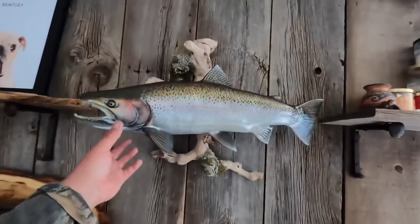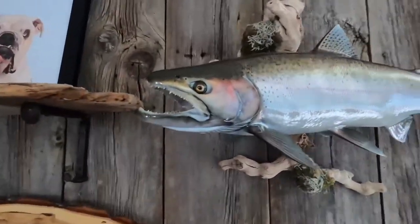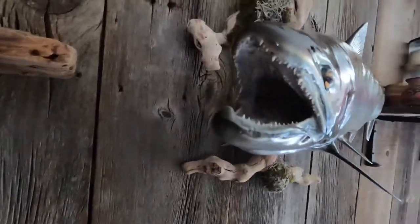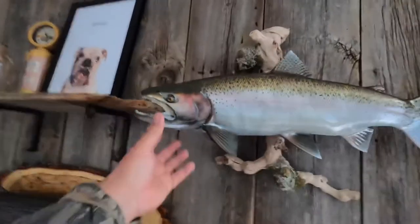So here it is on the wall. It looks exactly like when I pulled it out of the creek — that's exactly what it looks like. There's a mouth shot there, it's on some driftwood with a little bracket that holds it on.